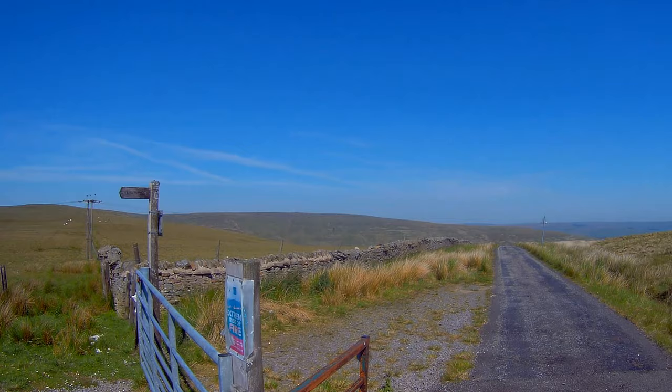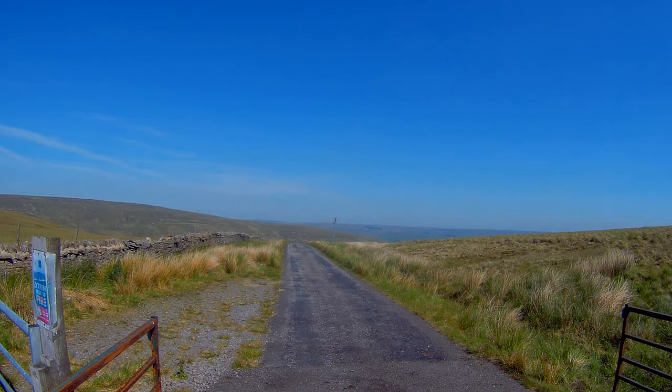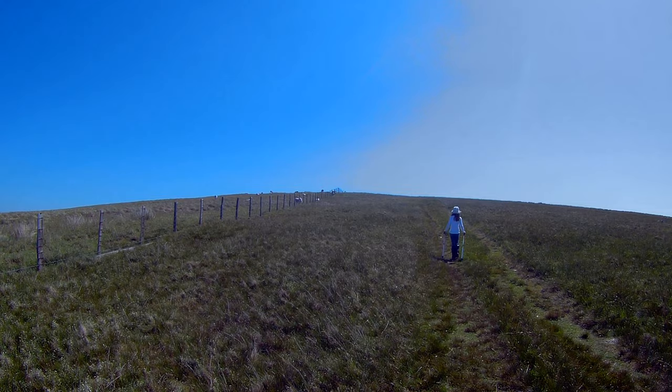Just one more point before we begin: on Google Maps this road here is absolutely full of craters and potholes, but it's been recently resurfaced. To be honest, the biggest worry about today was just getting to this point on this road, but really it's not so bad. So we're just going to follow this fence to the top and then follow it back again.